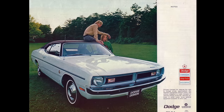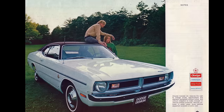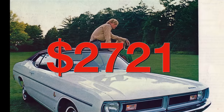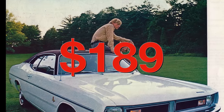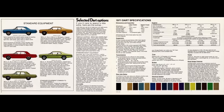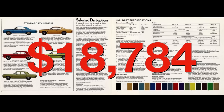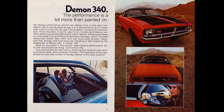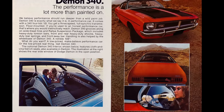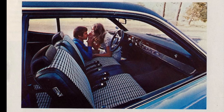The Demon 340 was a fantastic deal in 1971. It started out at only $2,721, the 4-speed was another $189, and the Sure-Grip rear was going to cost you another $41 — giving you a cheapest total of only $2,951. Adjusting for inflation, that's only $18,784 today. After this discussion of the Demon 340, I would love to buy one myself, but they only made 10,098 of them back in 1971.